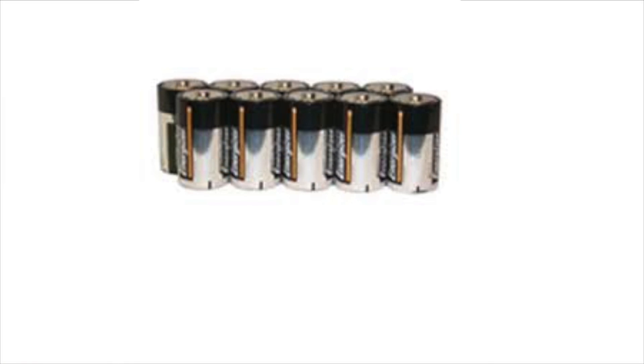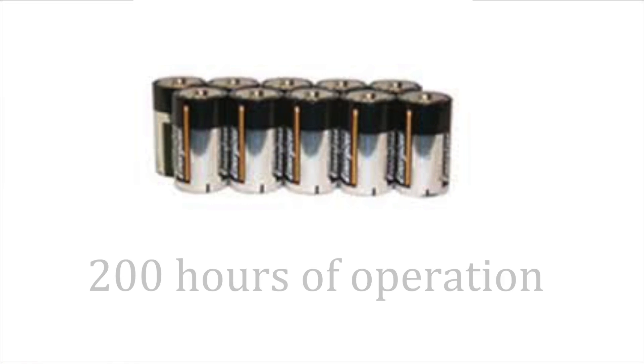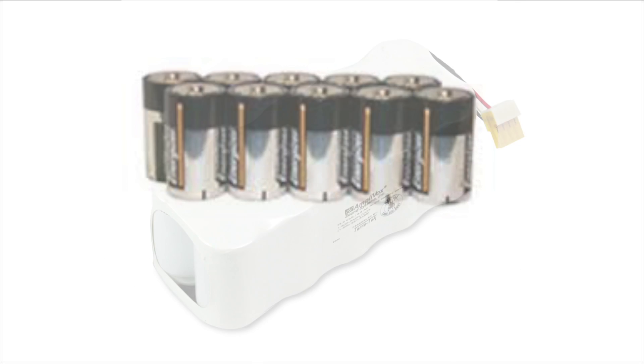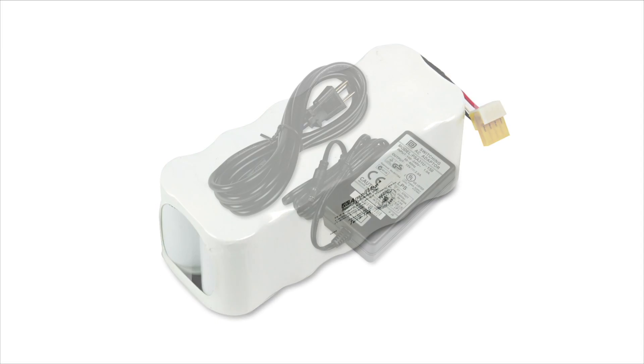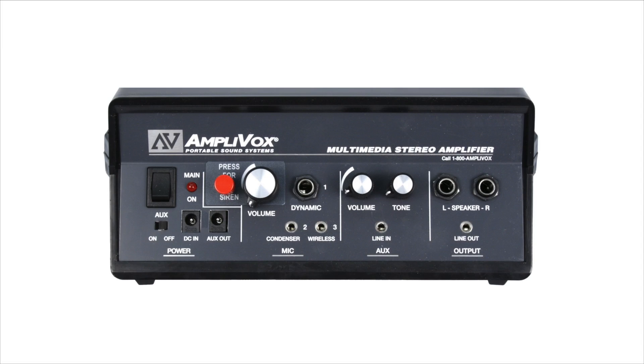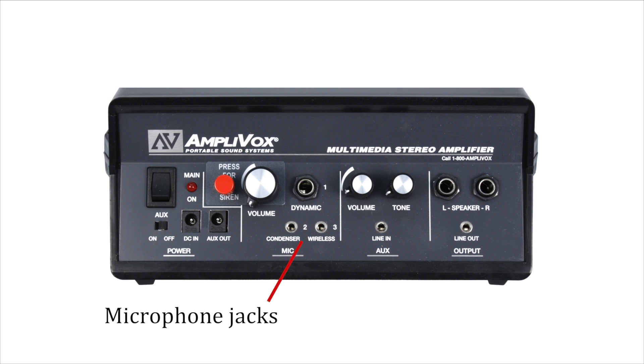Or get the optional battery pack with 10 D-cell batteries, good for 200 hours of operation. Or the optional rechargeable NiCad battery with AC adapter recharger. The amplifier features dual wireless microphone jacks for multiple presenters.